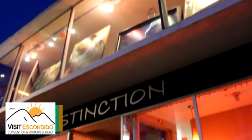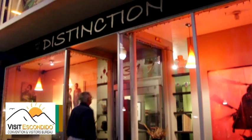Art Hatch is a 7,000 square foot building located in downtown Escondido. We've been here since 2004. Our building is open to the public on the second Saturday of every month from 6 to 10 p.m.